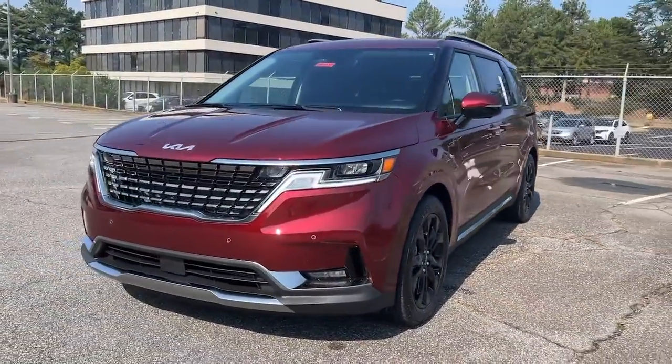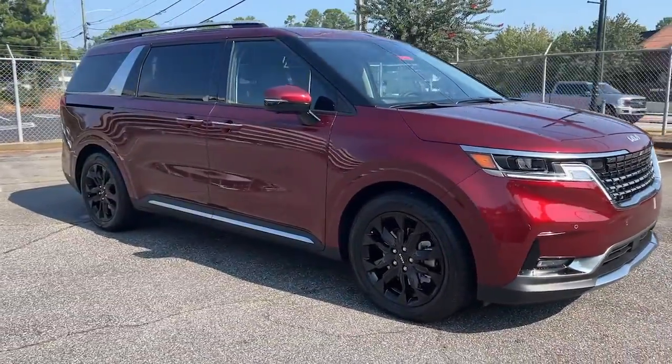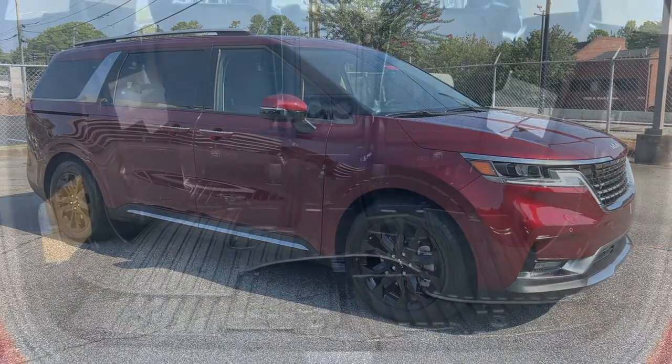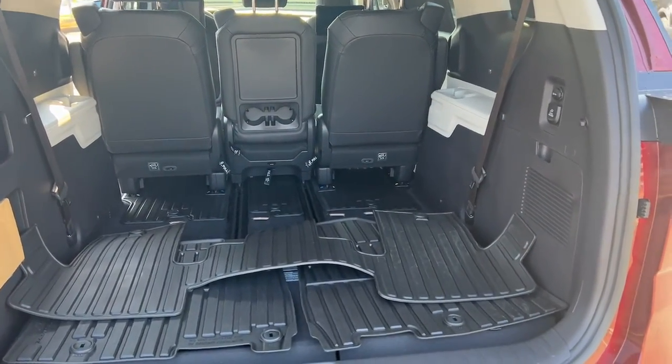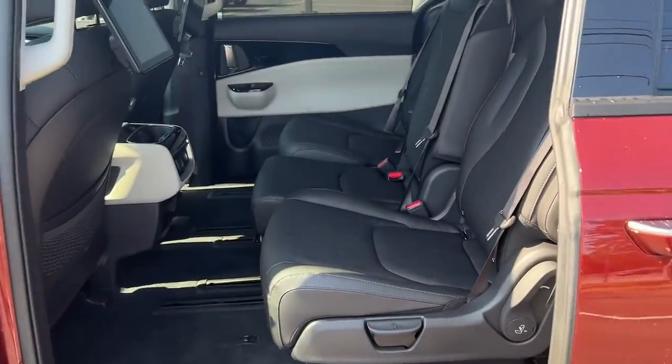The following are some of this vehicle's highlighted options: hands-free liftgate, keyless entry, navigation system, backup camera, lane keeping assist, power passenger seat, fog lamps, keyless start, heated mirrors, and power liftgate.